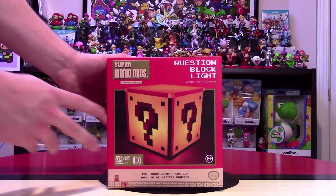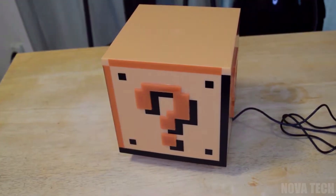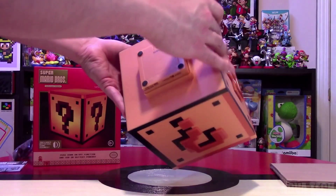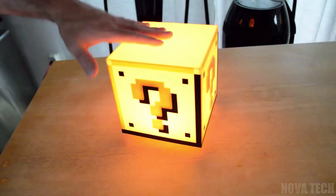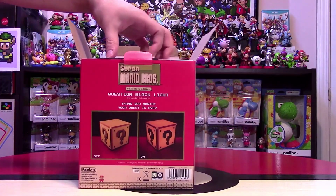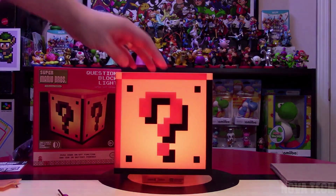A modern appliance with an almost retro nod to the first games, this official Mario box lamp is the perfect addition to a merchandise collection for fans of the franchise. Able to run on batteries or from the mains, simply set up as desired and press down on the top to switch on the yellow hue of an item drop-down box from the Mario games. This lamp is an official Nintendo merchandise item, created to resemble the question mark box in game.